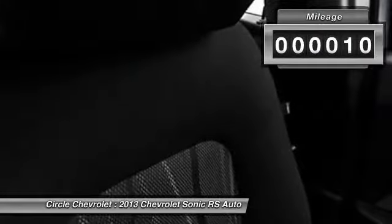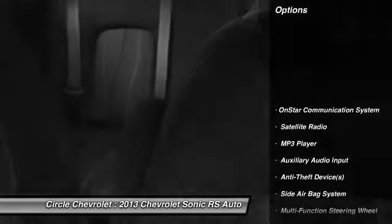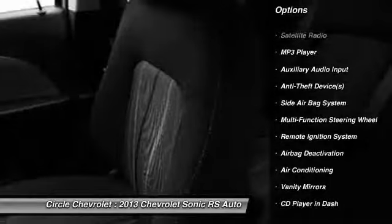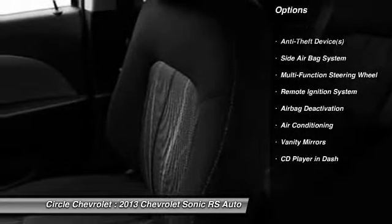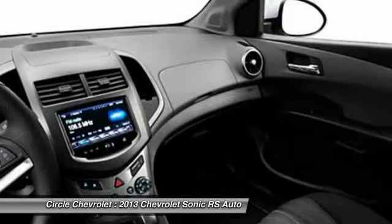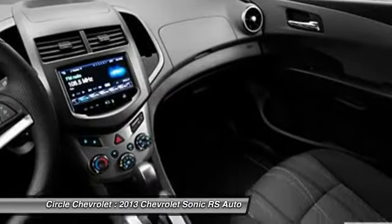Here are some of this vehicle's great options: OnStar, dual airbags, auto express down window, adjustable headrests, power steering, front air conditioning, cruise control, anti-theft security system, floor mats, and auto headlight on and off.